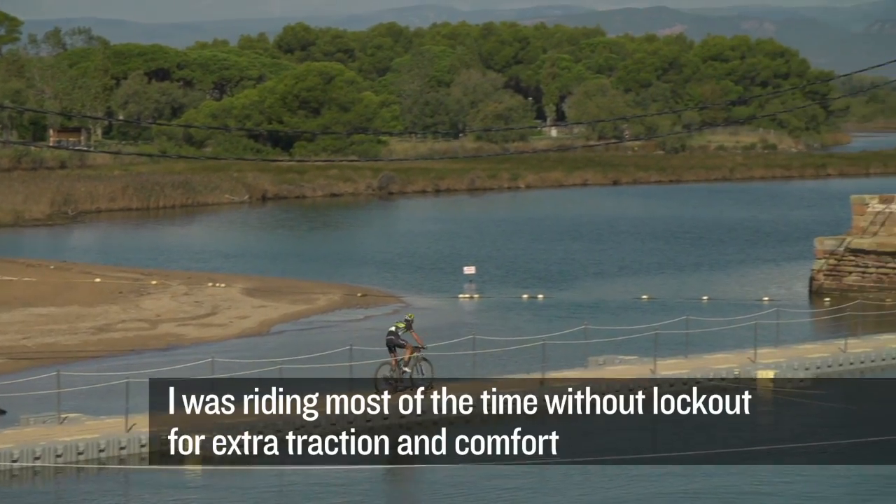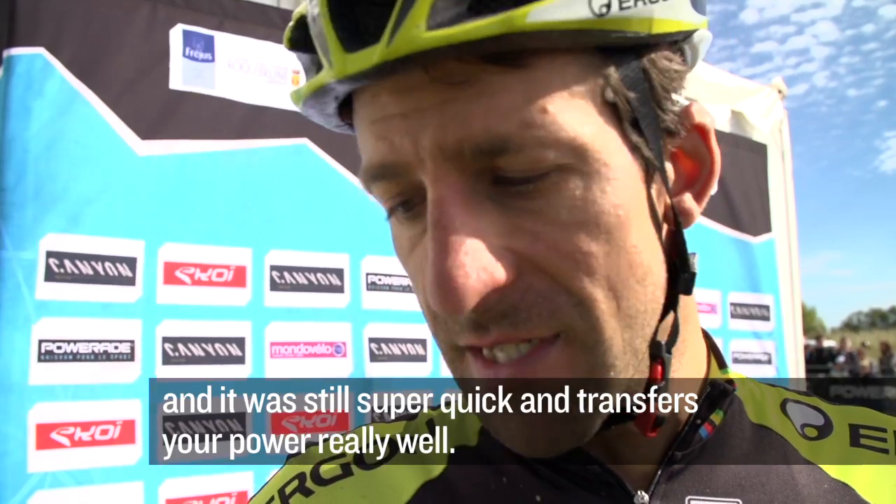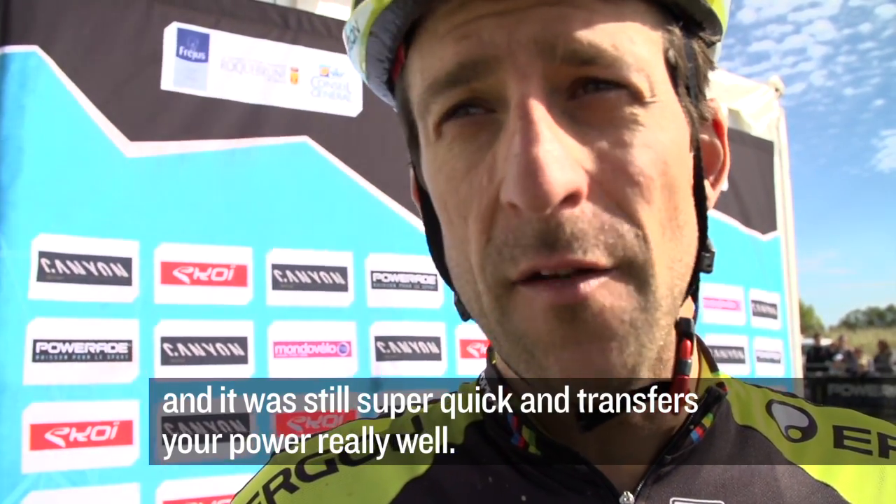I ride a lot in an open system — it brings a lot of reaction and comfort, but it's still faster. It's going to go straight forward.